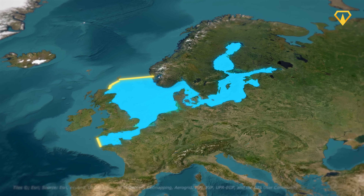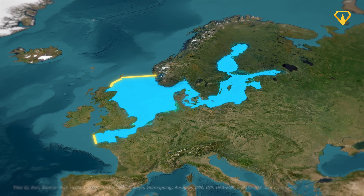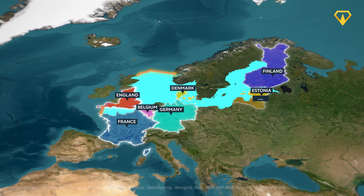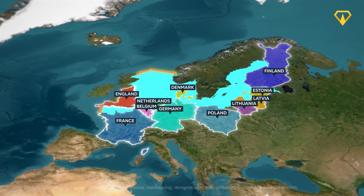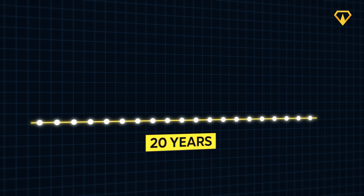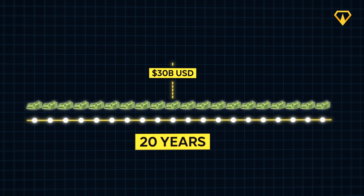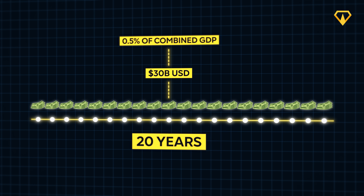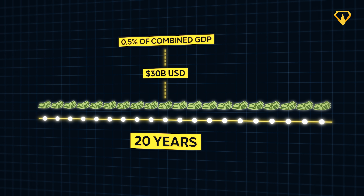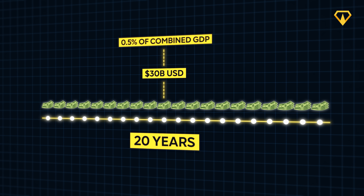At first glance, $600 billion sounds like an impossible amount of money — but it actually might be feasible. As Groskamp points out, this number wouldn't feel quite so huge if the cost was shared by the 15 different countries that NEED is designed to protect. If the project took the lower estimate of 20 years to build, spread across those years, we'd get $30 billion per year — less than 0.5% of the combined GDP of those countries. That suddenly sounds a lot more reasonable.